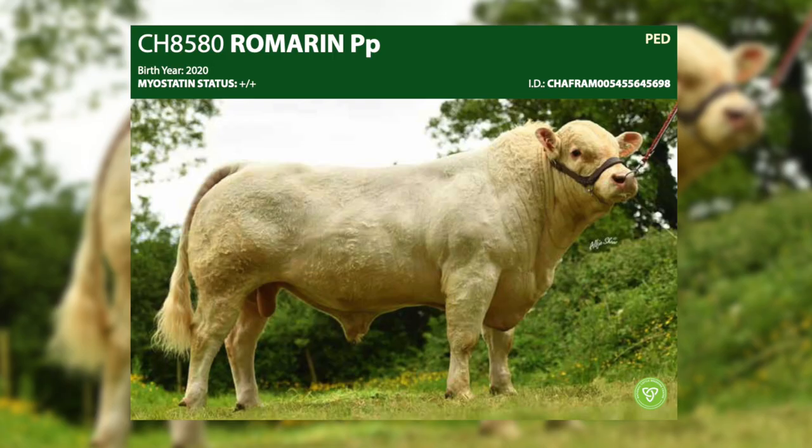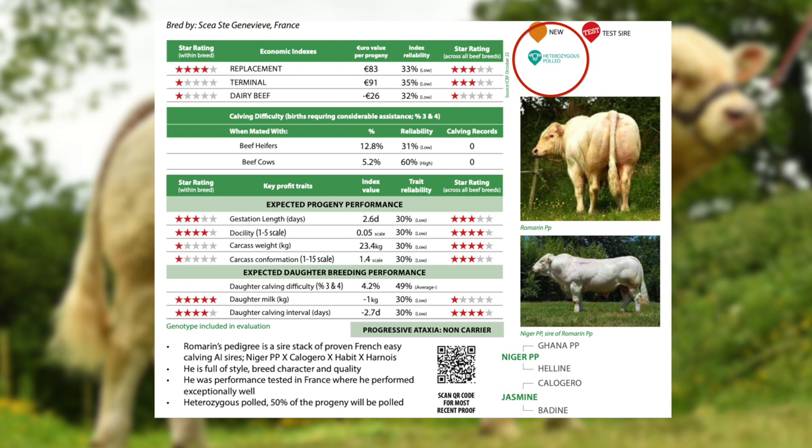Romarin is a polled sire from the very famous polled bull Niger. Romarin is heterozygous polled, and from heterozygous polled sires we expect 50% of the progeny to be born with horns and 50% to be polled when used on a horned population.